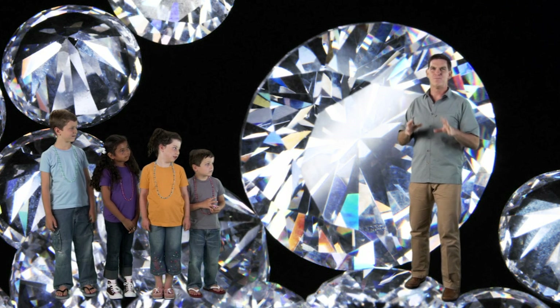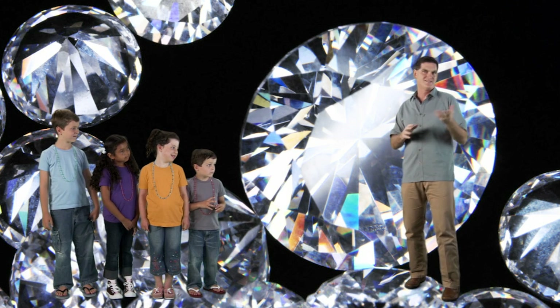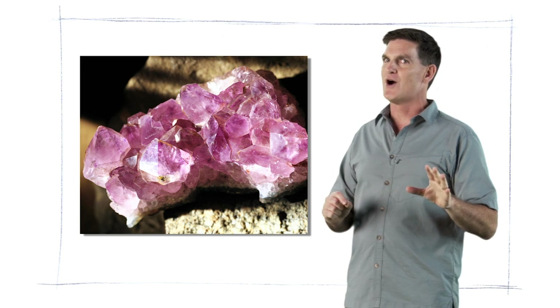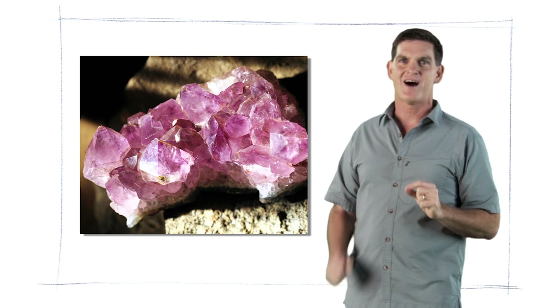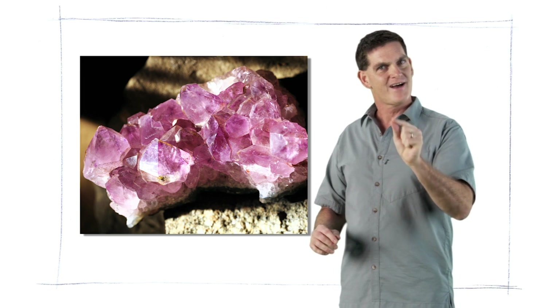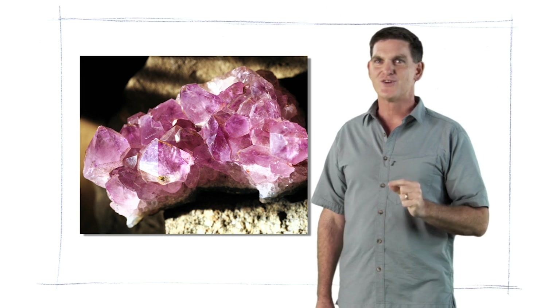So whenever you see a beautiful polished mineral like a diamond or a ruby, think about how it formed deep within the earth long ago, maybe even before the time of the dinosaurs. All right, remember — get outside, get into nature and make your own discoveries.